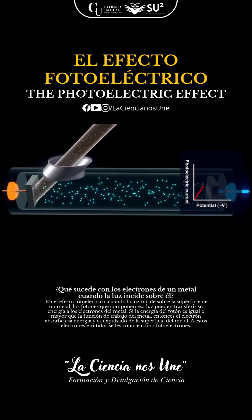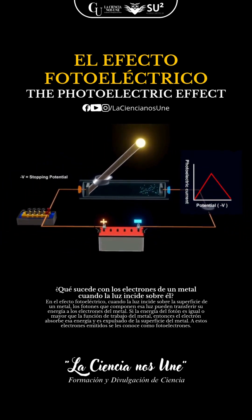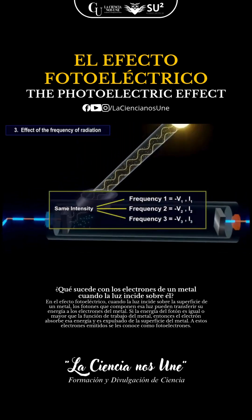Reverse the voltage, and the current drops until it hits zero — the stopping potential. 3. Frequency of light: higher frequency means more energetic electrons, changing the stopping potential and current.